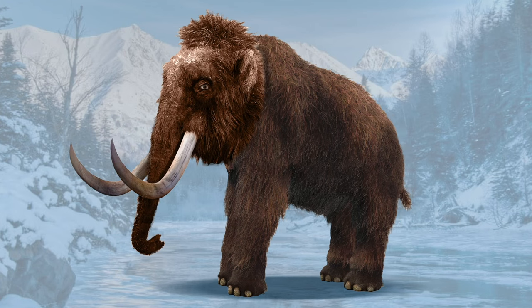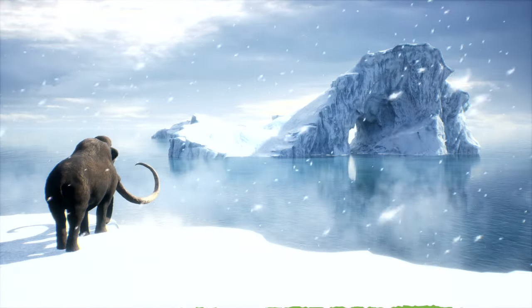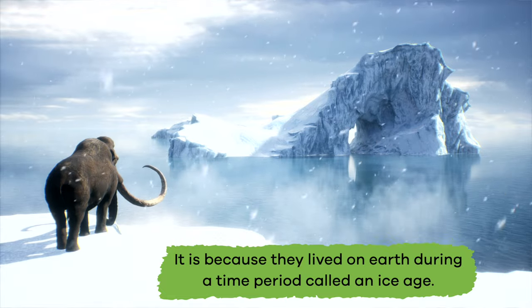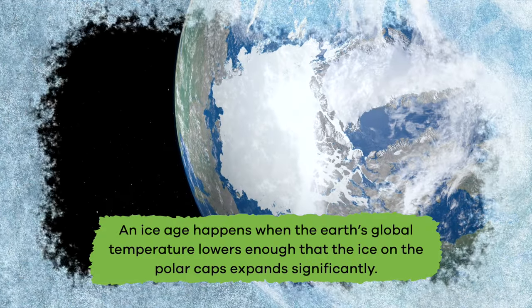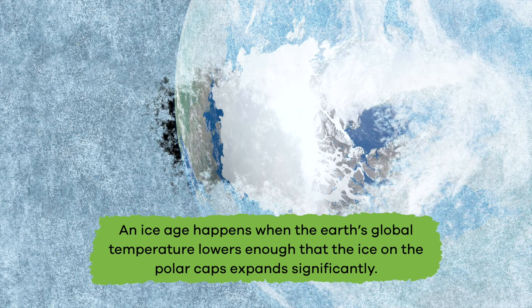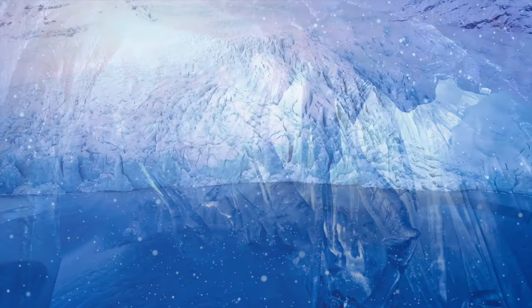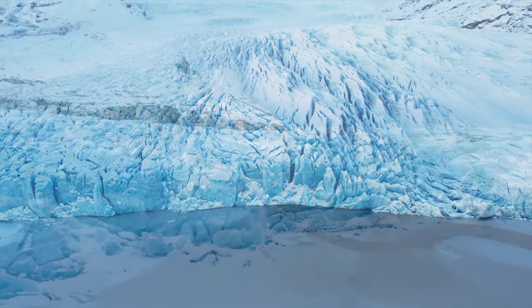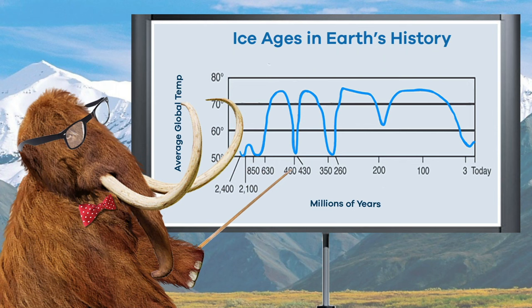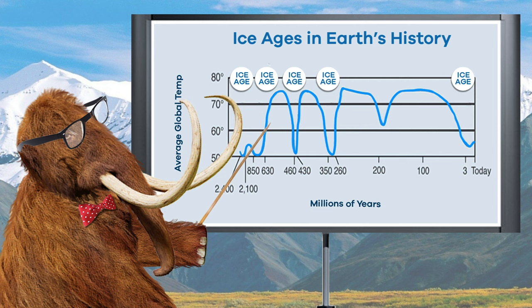Want to know why woolly mammoths were so woolly? It is because they lived on earth during the time period called an ice age. An ice age happens when the earth's global temperature lowers enough that the ice on the polar caps expands significantly, which leaves the land in North America and Northern Europe covered in giant sheets of ice and glaciers. Scientists have discovered that the earth has experienced at least five significant ice ages during its history.